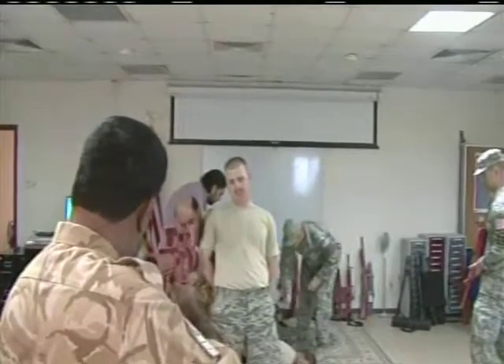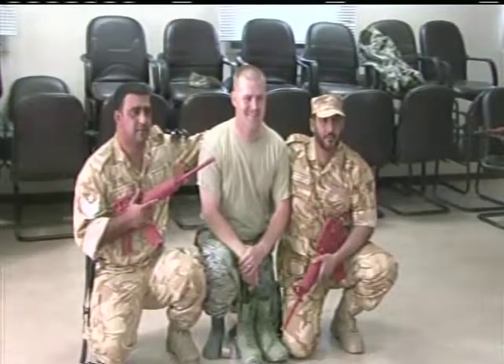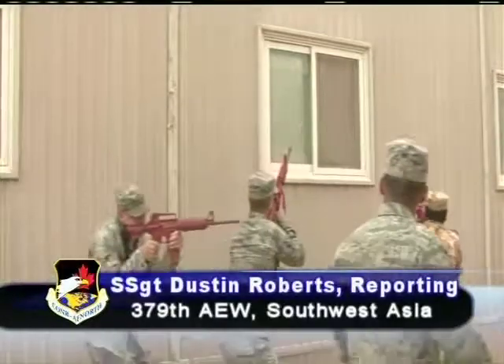Over the three-day exercise, a bond developed between these security professionals, and it's their hope to make it a monthly training, living up to one team, one fight. Reporting from Southwest Asia, I'm Air Force Staff Sergeant Dustin Roberts.